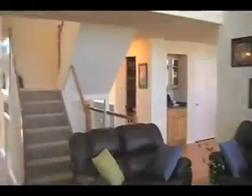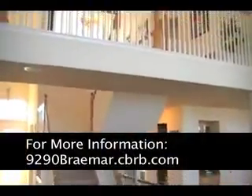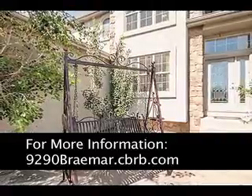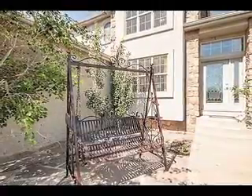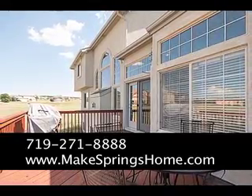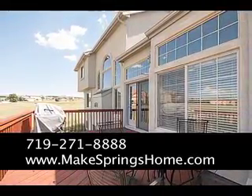For more information on this lovely home, please feel free to visit the home's website, or as always, you can visit my website at www.MakespringsHome.com. For a private tour, please give me a call at 719-271-8888. Thanks so much — see you on the next tour!